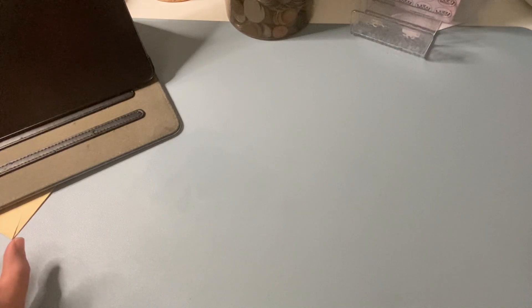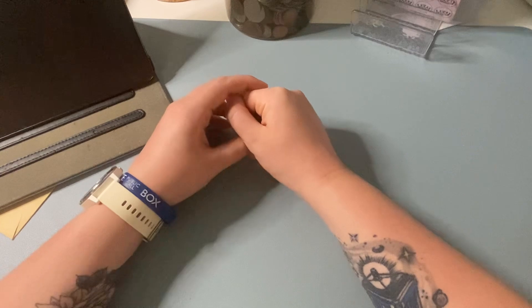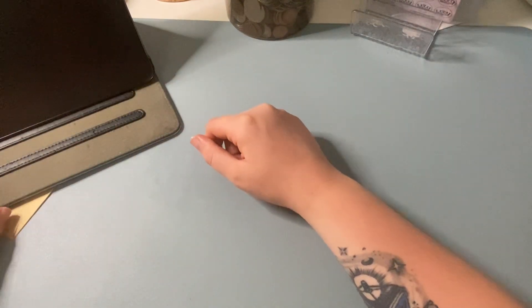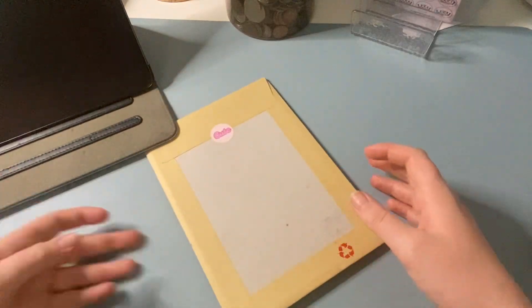Hiya, welcome back to Budgeting Beans. My name is Emily and today I'm doing my new budget set up, which I've been working on for two or three weeks now. But before I start that, I got some happy mail in today.